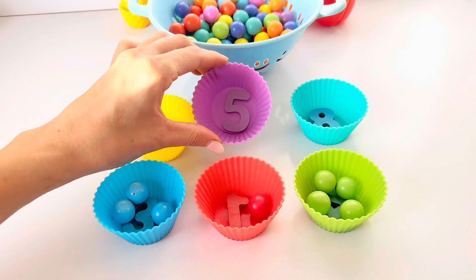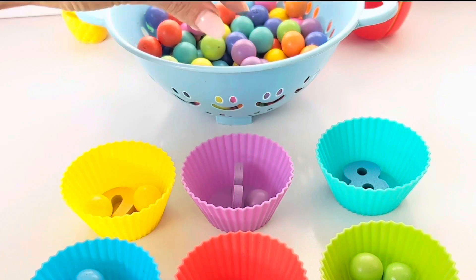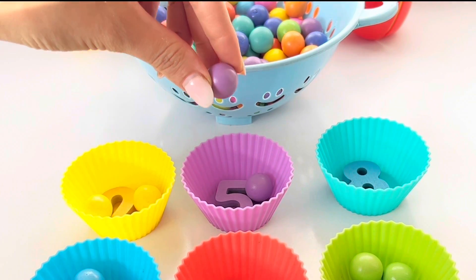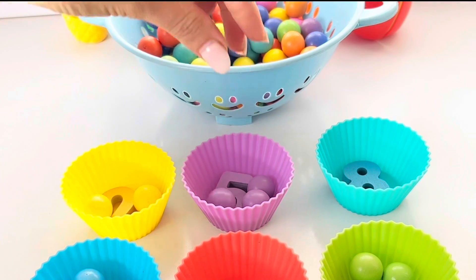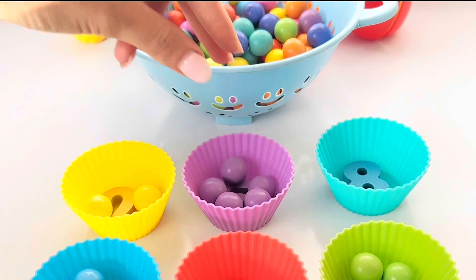Purple ball has number five. Let's put five balls in the purple ball. One, two, three, four, five.